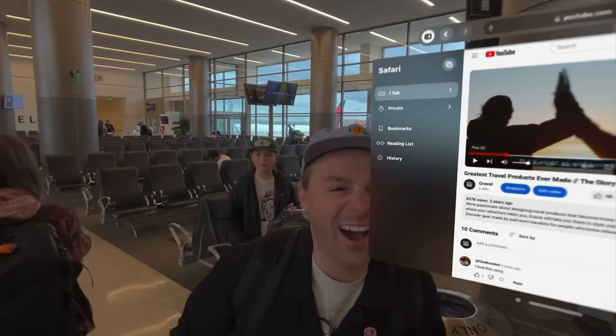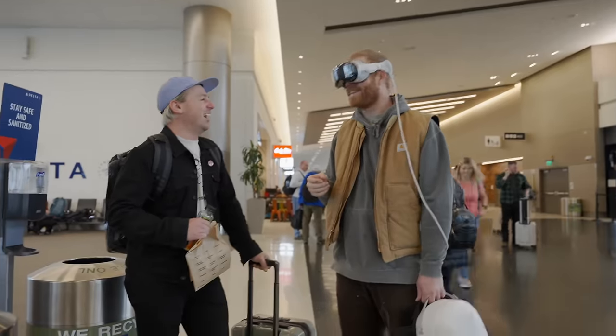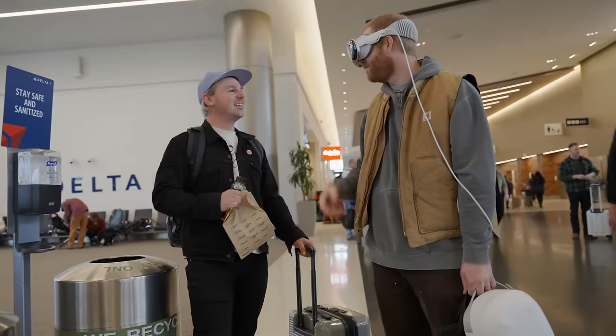Someone stops them — it's crazy. They explain they just bought these and are doing a YouTube video on them.